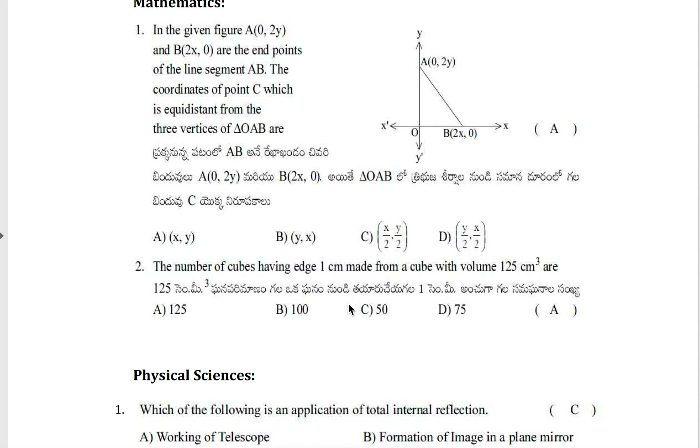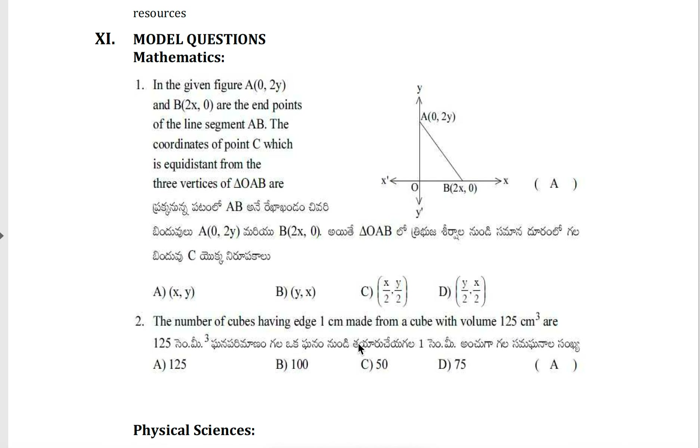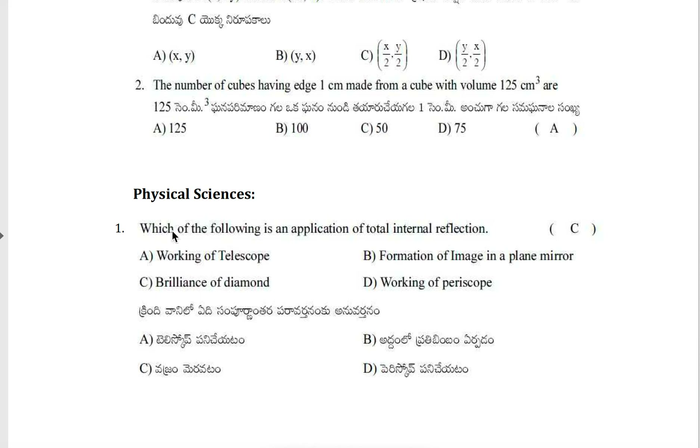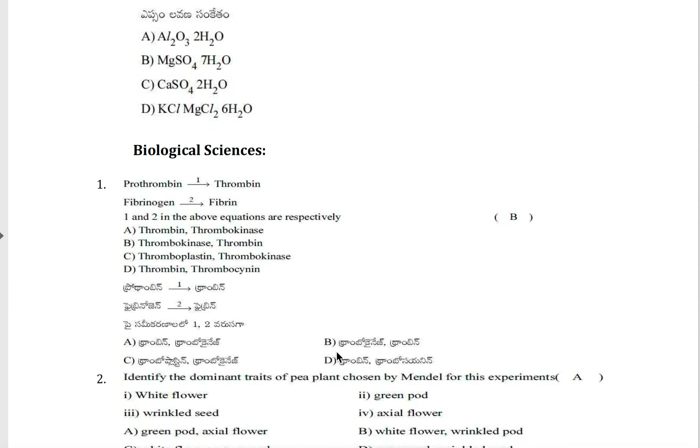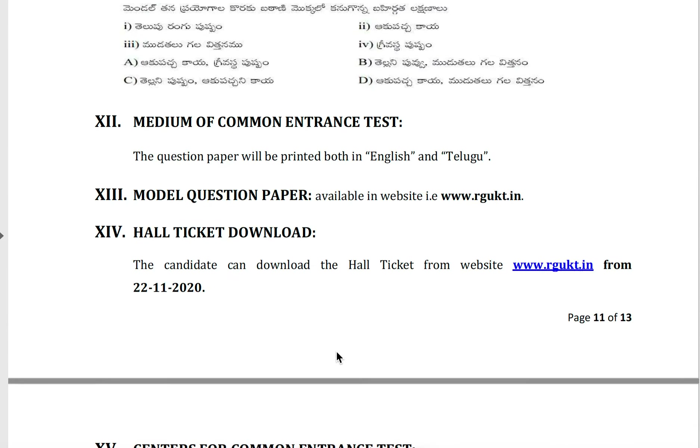Some model questions are provided in the notification. For example, in physical science: 'Which of the following is an application of total internal reflection?' — Option A: working of telescope; Option B: forming of image in a plane mirror; Option C: brilliance of diamond; Option D: working of periscope. The question paper will be printed in both English and Telugu. Model question papers are available on the RJKT website.